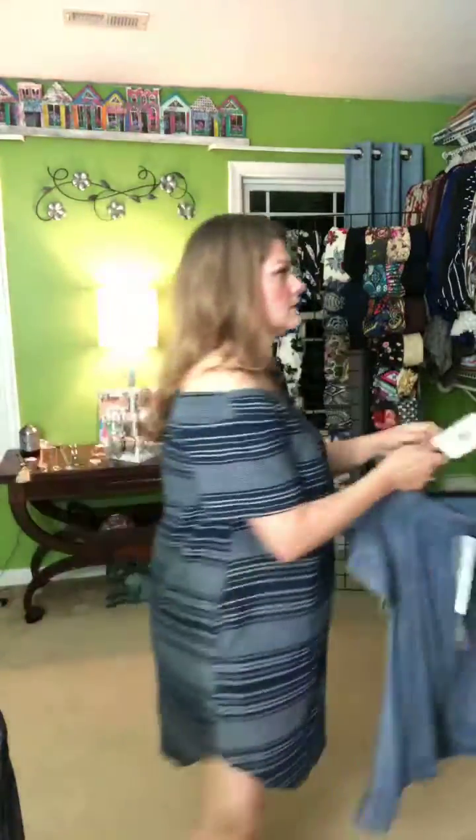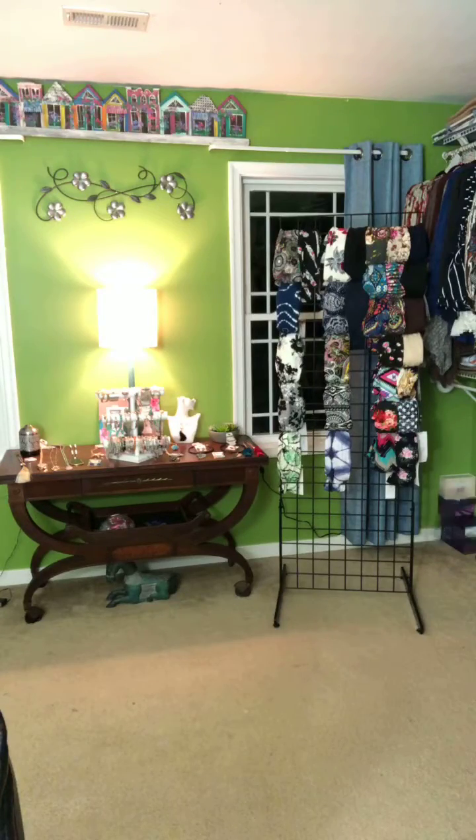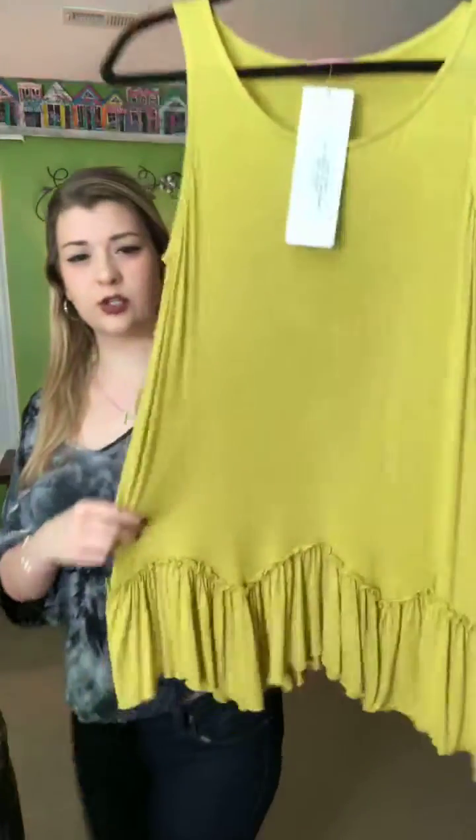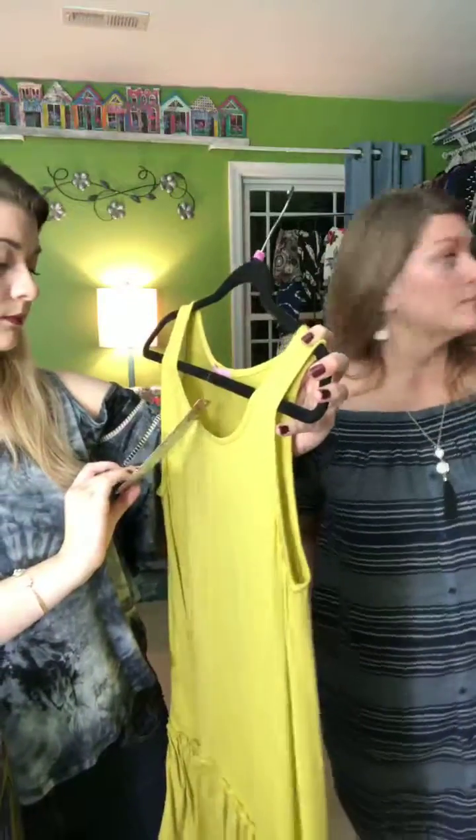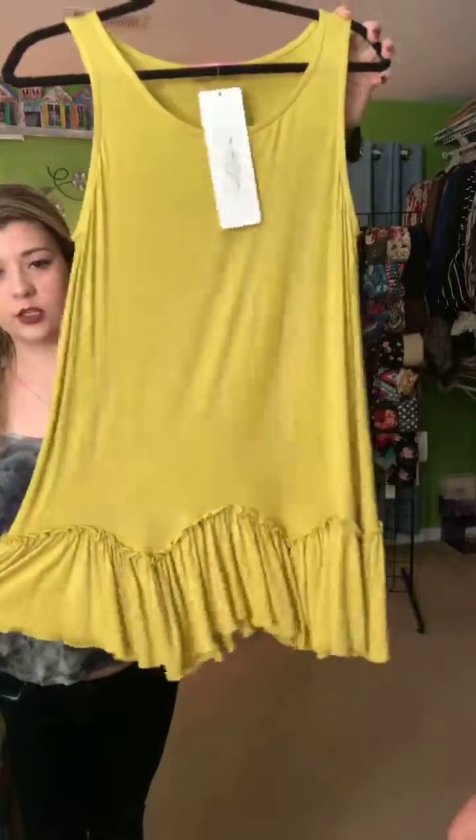Quick tip: on Facebook, you can swipe right to see the full view instead of just part of the screen, and swipe back left to see comments. Next up we have the Wild West — a yellowish-green color. The Dallas top is a shirt, $36, and we have it in medium and large.